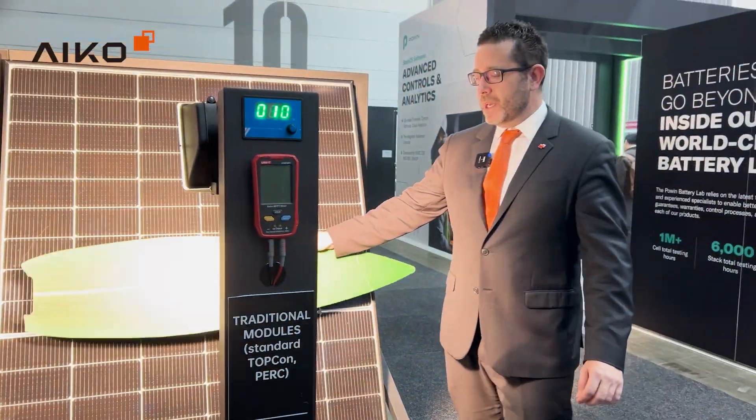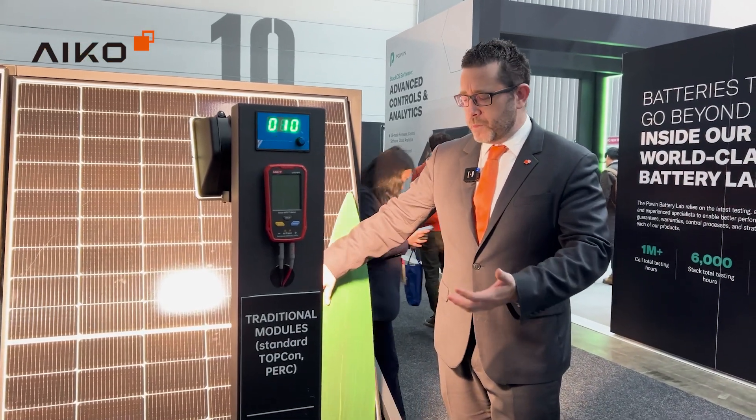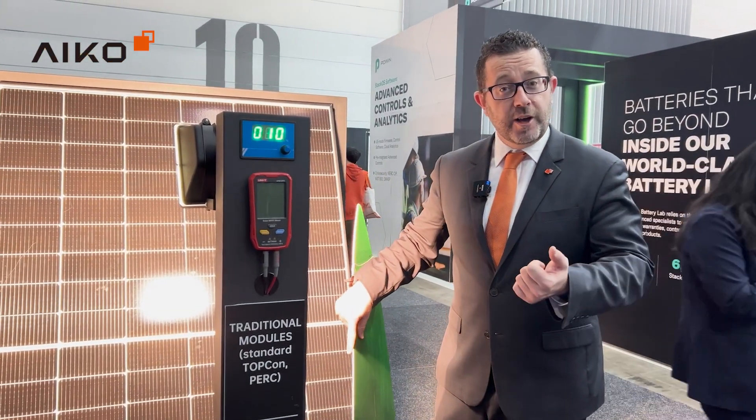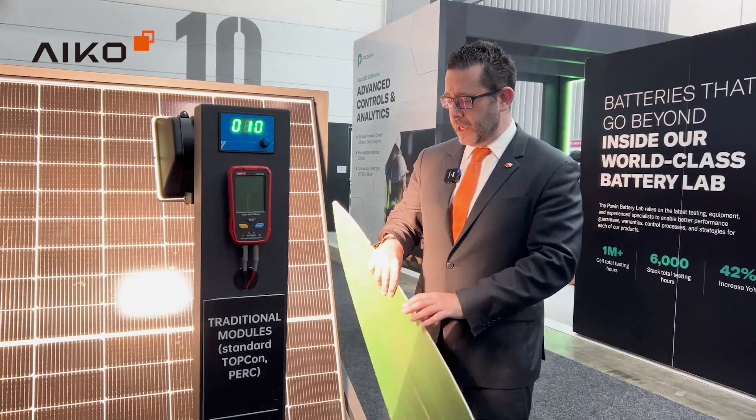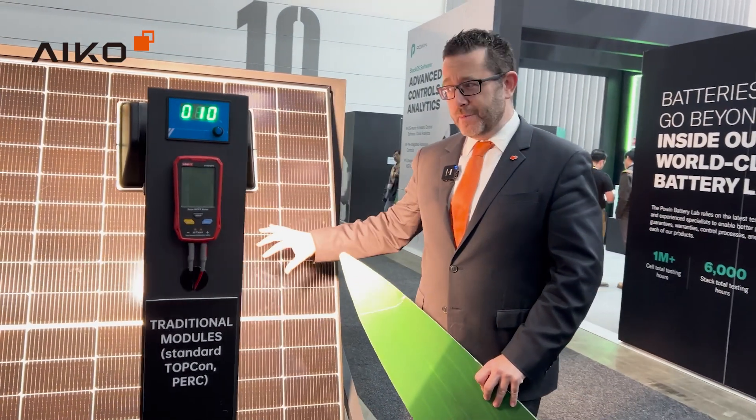So let's have a look at what happens when we shade a panel. Over the day, perhaps a tree may come across and cast a shadow, or it could be other sources of shade like bird poo, bat poo, that sort of thing. And it could cause the diodes to activate in the panel, and you lose some voltage.